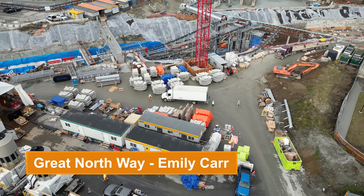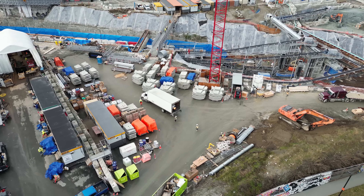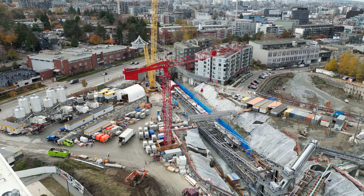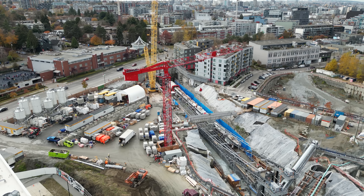At the future Great Northern Way station, tunnel boring operations are now underway. The first TBM, now known as LC, launched on October 7th, 2022, and is making its way to Mount Pleasant Station currently.